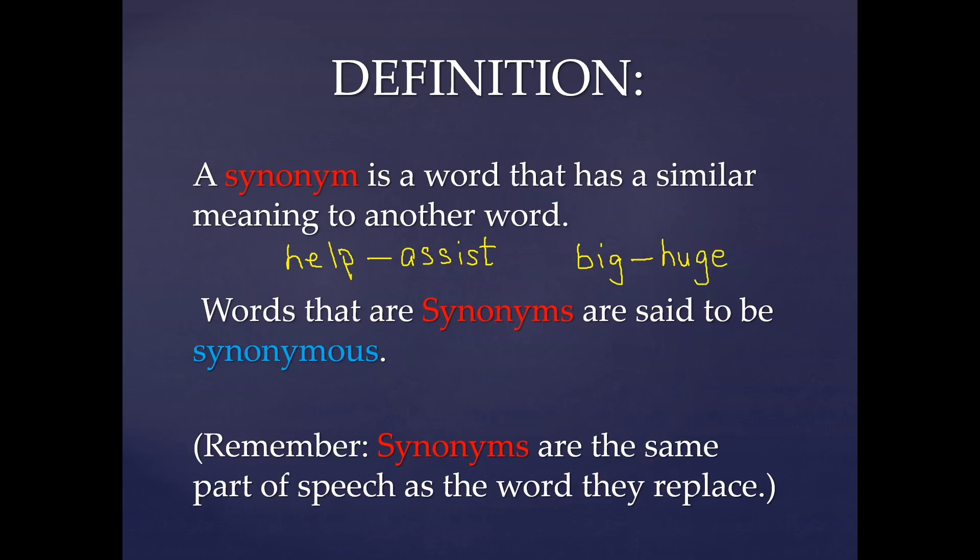Both these words, help and assist, have similar meanings. Words that are synonyms are said to be synonymous. Assist is synonymous to help, and huge is synonymous to big. You must always remember that synonyms are the same part of speech as the word they replace.